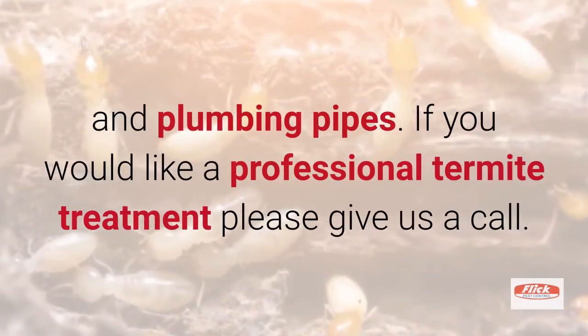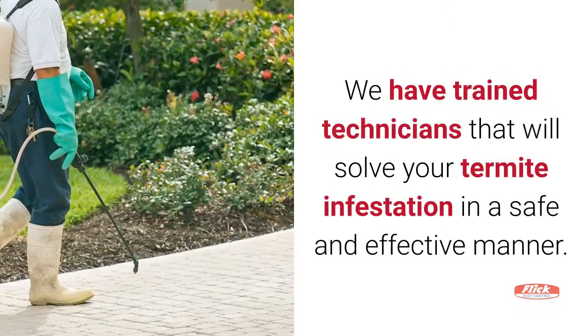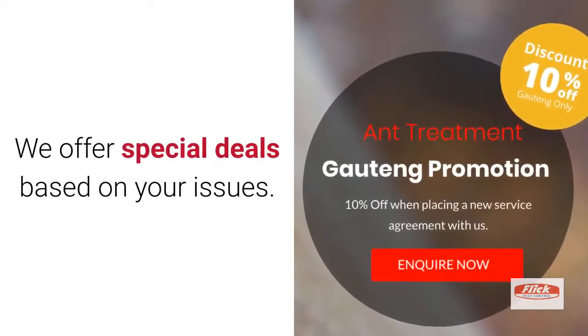If you would like a professional termite treatment, please give us a call. We have trained technicians that will solve your termite infestation in a safe and effective manner. We offer special deals based on your issues.